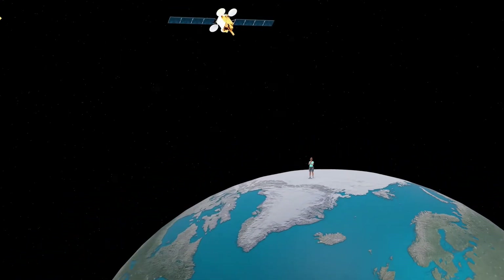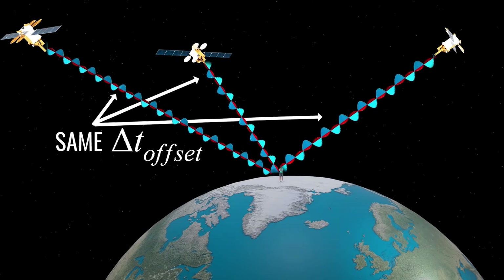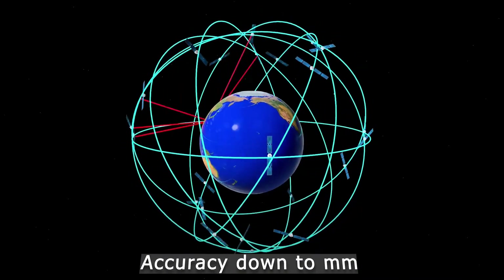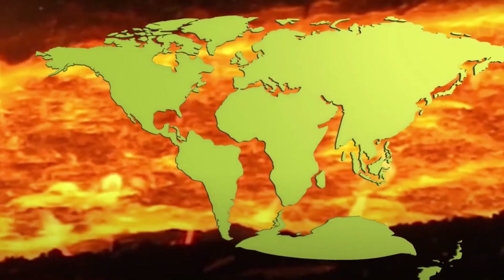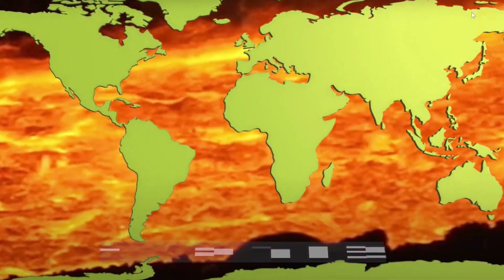GPS technology has greatly revolutionized this field, as its accuracy enables scientists to make precise measurements of the movements of land masses over time. With GPS measurements, it is possible to measure the movement down to a few millimeters every year. As more and more measurements are gathered, a clearer picture is being painted of what exactly is happening and how quickly the process is taking place.